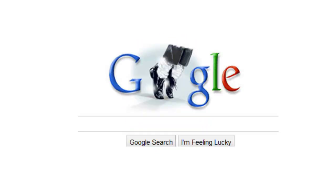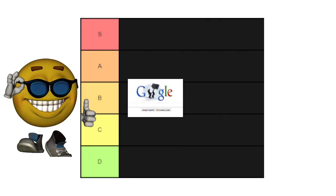First one we got is Boots. I don't actually know what this one is because I didn't read the article — I was too lazy — but this one's pretty cool, so it gets a B.